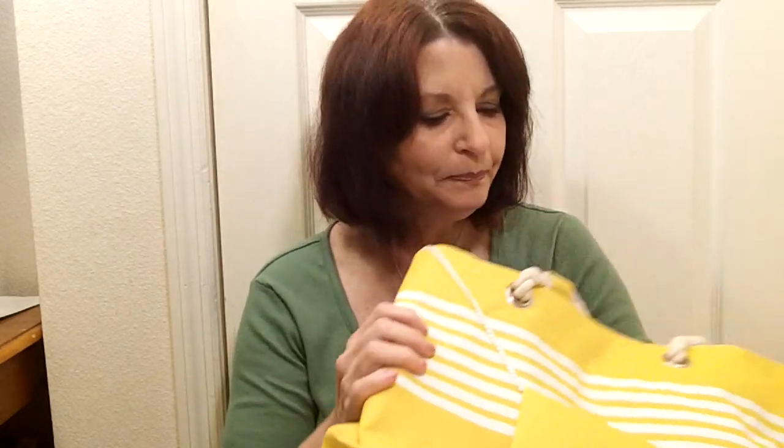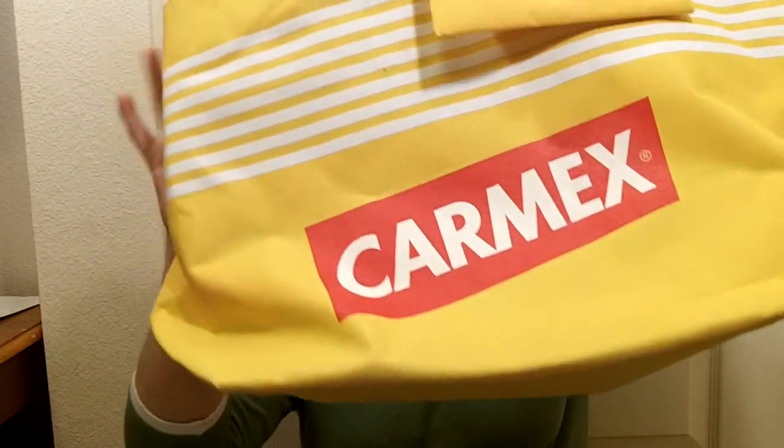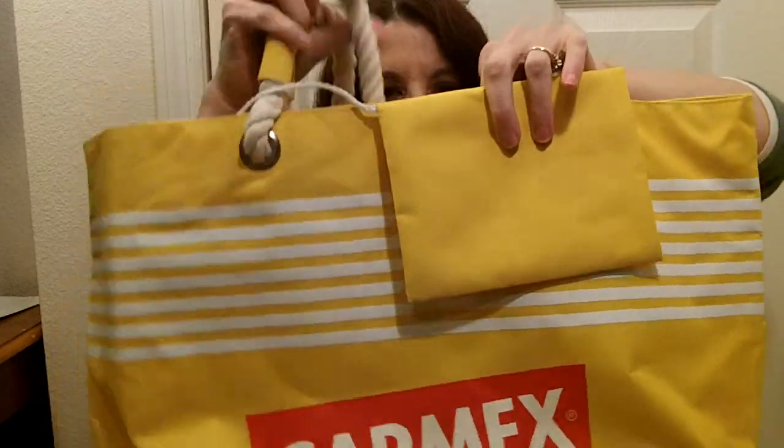This is going to be a blog giveaway and I'm going to be able to give away a really, really nice package from Carmex. What it entails is this wonderful Carmex beach bag that has kind of a rope handle and an inside pocket.